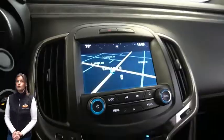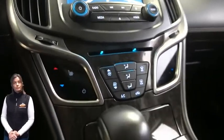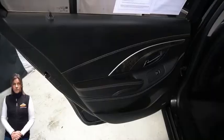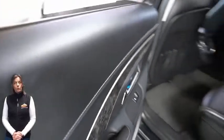7-inch touchscreen display, rear backup camera, dual zone temperature control, split folding rear seats, power sunroof, 3.6-liter V6 engine, and so much more.